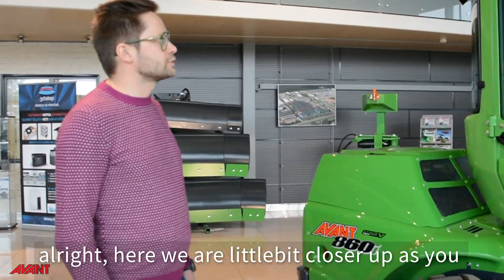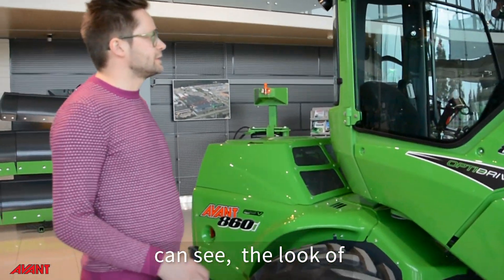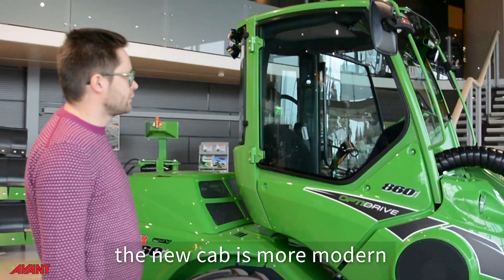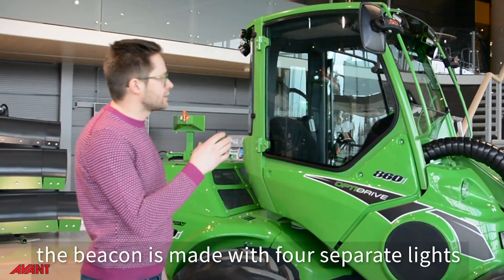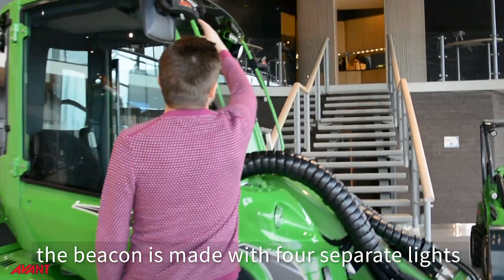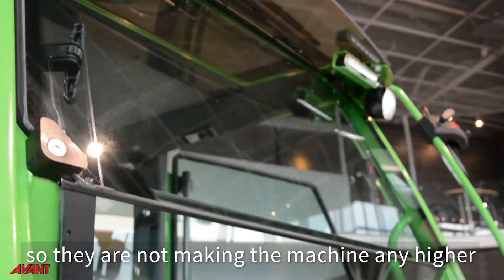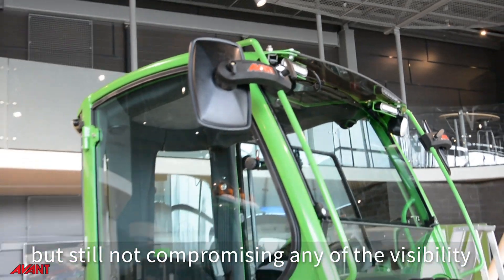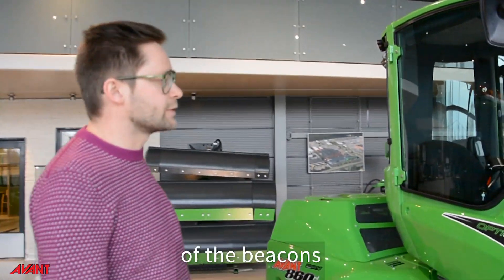Here we are a little bit closer up. As you can see, there's a much cleaner look to the cab. The beacon, for instance, is made with four separate lights, so they're not making the machine any higher but still not compromising any of the visibility of the beacons.